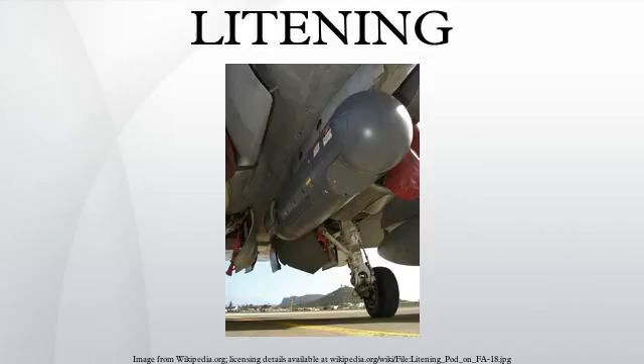The AN/AAQ-28(V) Litening Targeting Pod is an Israeli-designed precision targeting pod system currently operational with a wide variety of combat aircraft. Litening significantly increases the combat effectiveness of the aircraft during day, night, and under-the-weather conditions in the attack of ground and air targets with a variety of standoff weapons. The thousandth pod was sold in October 2010.